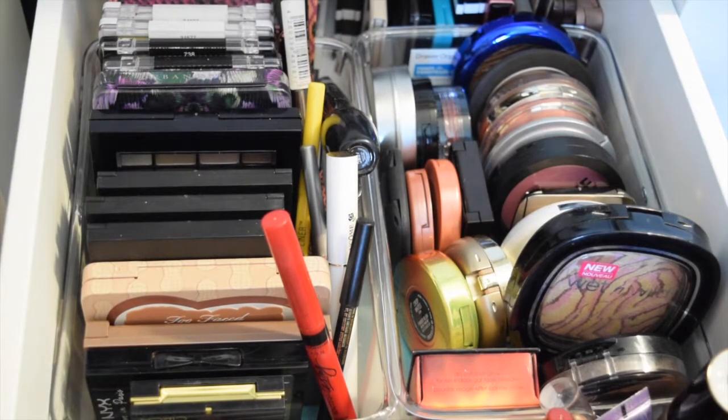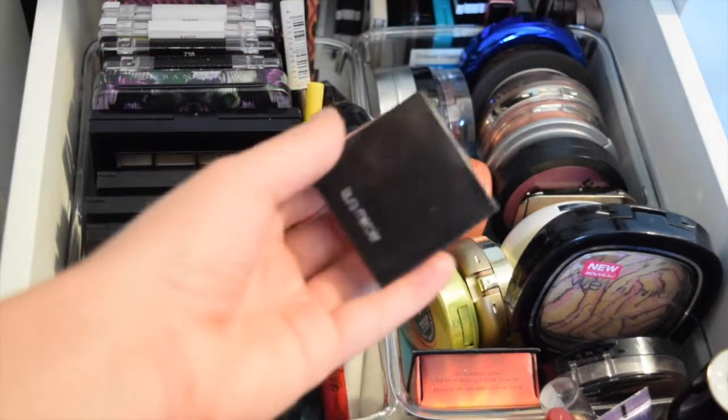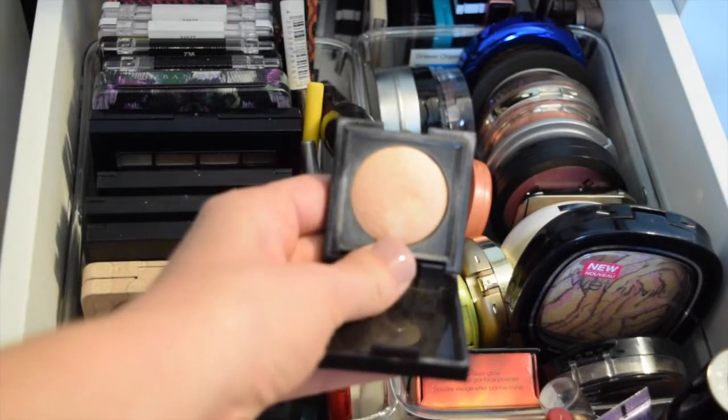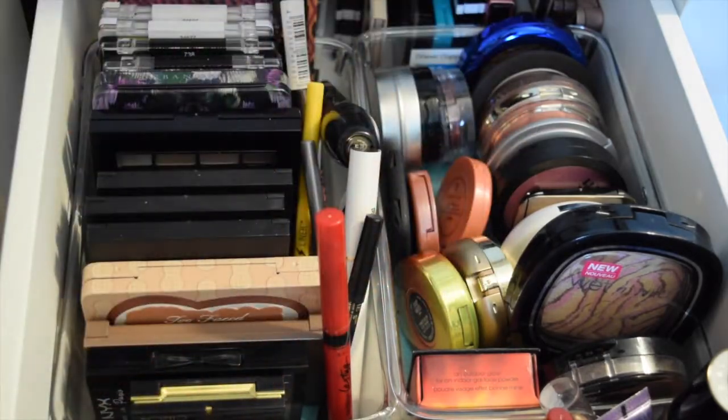I do have the cream highlight, but I like putting a different one over it. So I'm going to pull this Laura Mercier in Highlight 01. I haven't pulled this in so long — it's just a very subtle, natural highlight color. So I will go ahead and grab that.